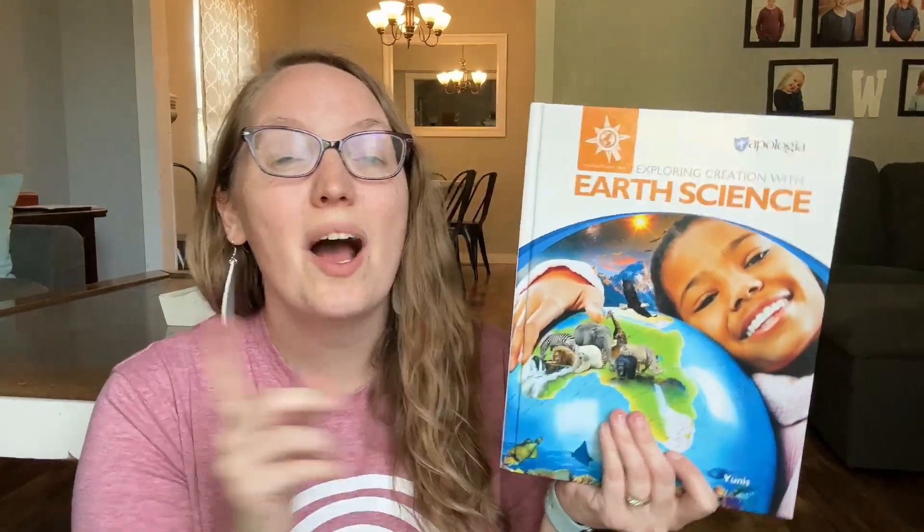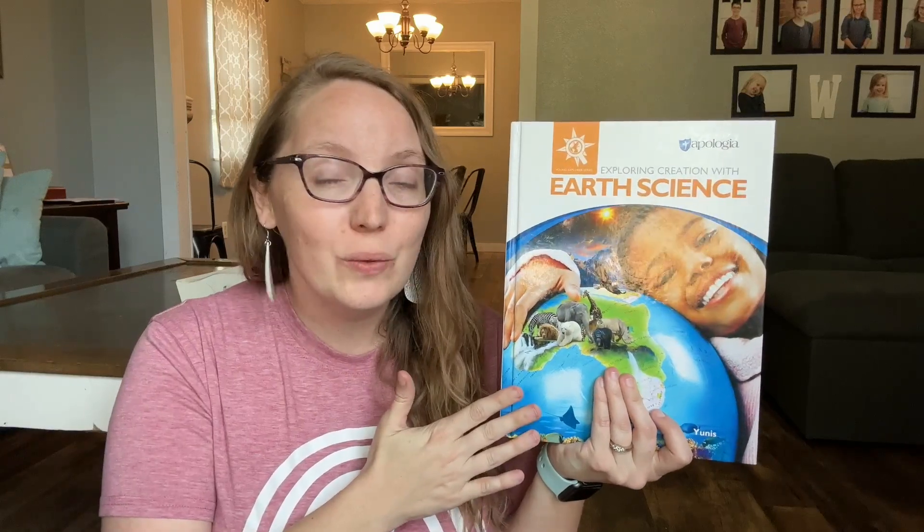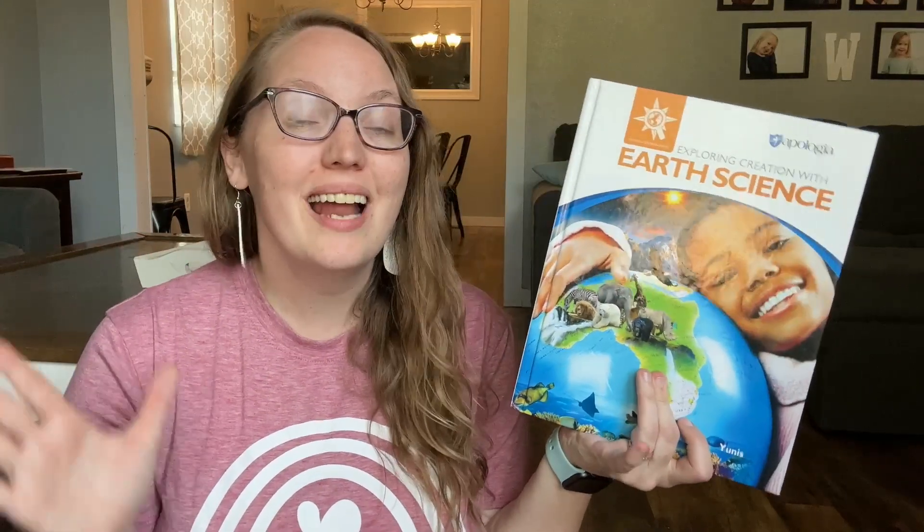Today let's look inside Apologia's Earth Science. I'm going to share what's included in this science curriculum, what our thoughts are now that we've completed it after a year, and all of my favorite and least favorite components. We've been using Apologia Science resources from the beginning and absolutely love them. The Earth Science book was recently released and it is no exception to the rule of loving it.